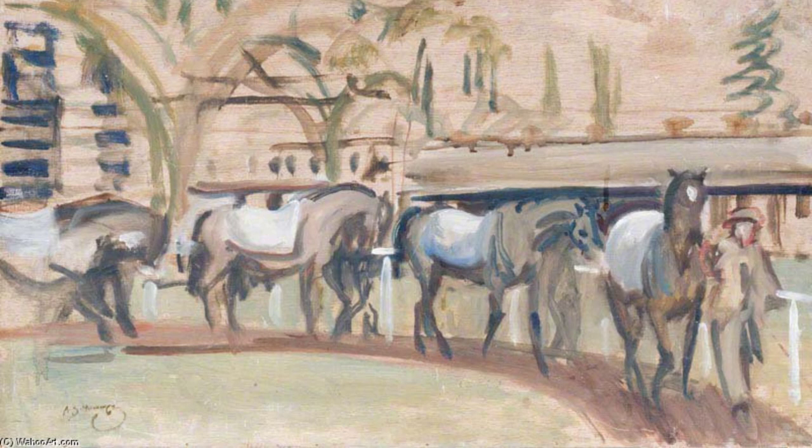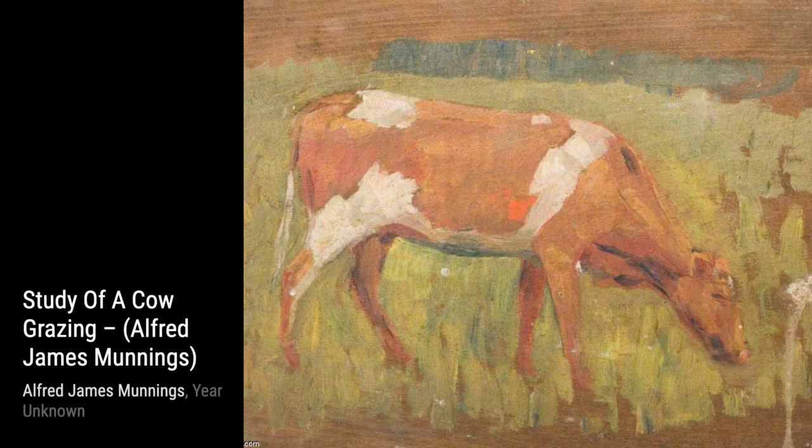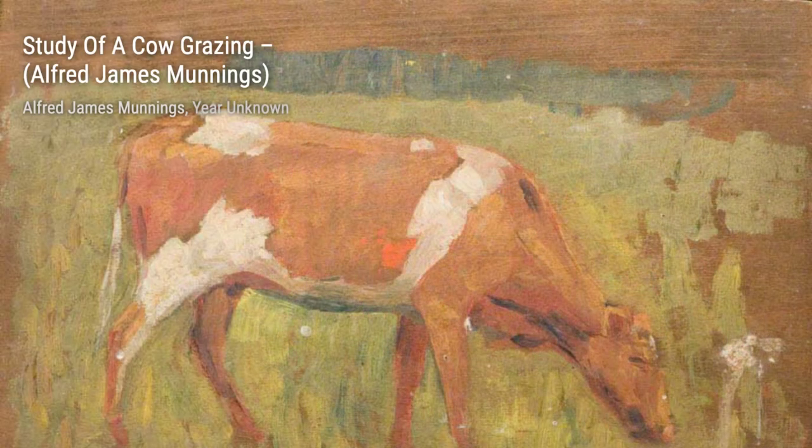Let's start with Study of Horses in Kempton Paddock. In this painting, Munnings captures the grace and power of these majestic creatures as they roam freely in the paddock. The attention to detail is simply breathtaking.